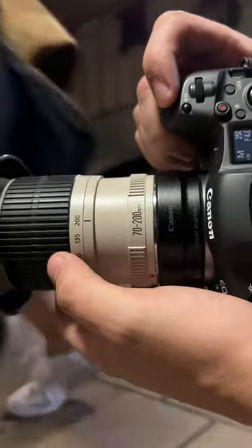This is my weapon of choice: the Canon R5 with a 70 to 200. It took a lot of patience, but I think I snapped a few good ones. Here are the shots.